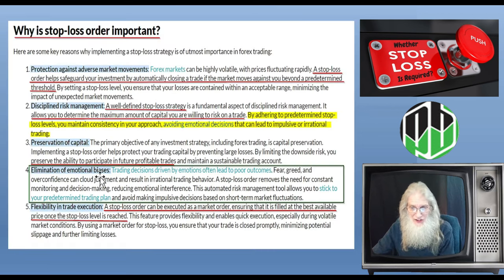Elimination of emotional bias. Trading decisions driven by emotions often lead to poor outcomes. Fear, greed, and overconfidence can cloud judgment and result in irrational trading behavior. A stop loss order removes the need for constant monitoring and decision making, reducing emotional interference. This automated risk management tool allows you to stick to your predetermined trading plan and avoid making impulsive decisions based on short-term market fluctuations. You don't want to make decisions while you're in the trade — you want all your decisions made before, just like planning a trip.